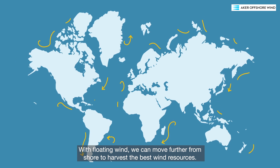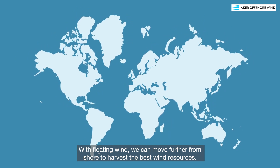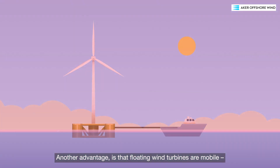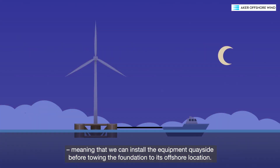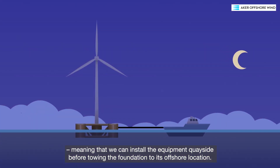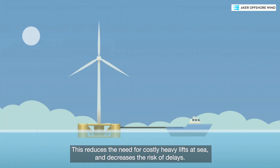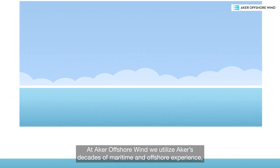With floating wind, we can move further from shore to harvest the best wind resources. Another advantage is that floating wind turbines are mobile, meaning that we can install the equipment quayside before towing the foundation to its offshore location.